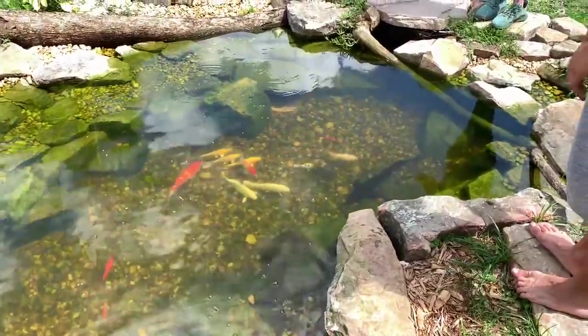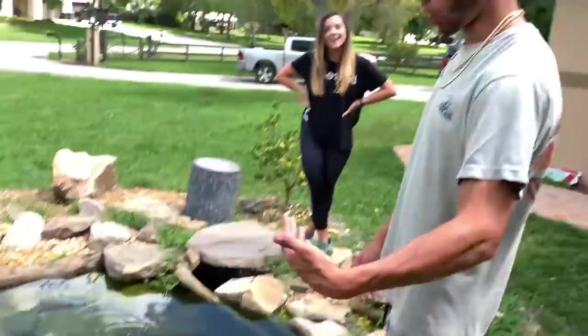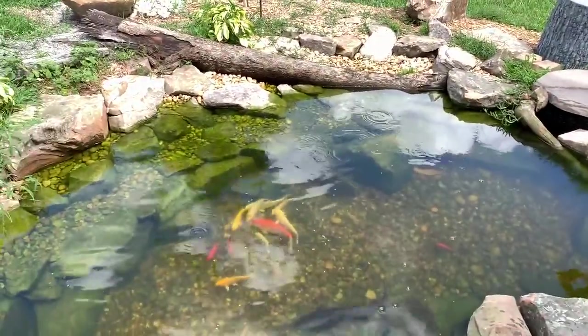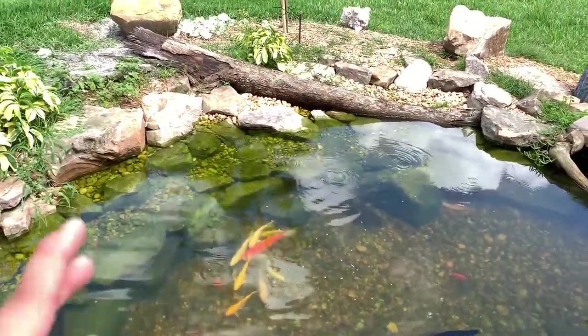This actually has the perfect amount of koi. I'm not getting any more, and eventually the sturgeon will be out of here and the wels will be out of here, so there's gonna be a lot of room. It's perfect.